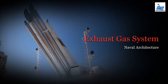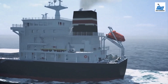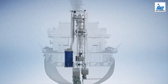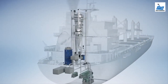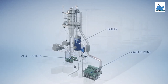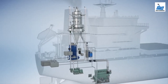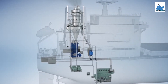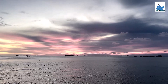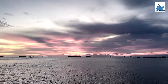An exhaust system is used to guide reaction exhaust gases away from a controlled combustion inside an engine or stove. The entire system conveys burnt gases from the engine and includes one or more exhaust pipes. On ships, the work done by marine engines to keep the plant running for propelling a ship requires burning of fuel. The energy converted inside the cylinder of the engine is not 100% efficient, as part of it is lost in the form of exhaust gases. To utilize the maximum energy from the waste gases, the exhaust gas system of a marine engine is provided with the following components.